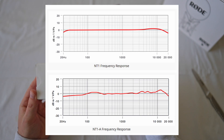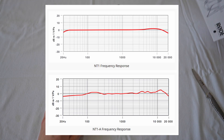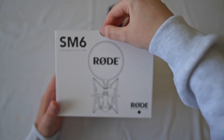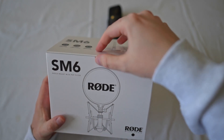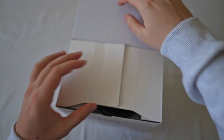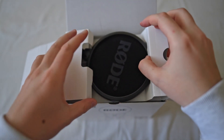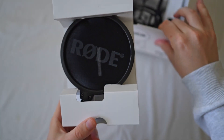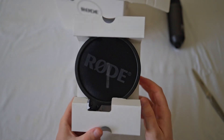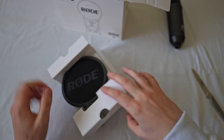Here is the frequency response comparison between the NT1A and the NT1. The NT1A rolls off at the very bottom frequencies, boosts in the mids and highs — those are the frequencies you want for a vocalist or singer. So if you want a microphone that sounds amazing out of the box and you're a streamer who doesn't want to deal with audio complexities, go for the NT1A. But if you're a musician who wants accurately captured and reproduced sound, go for the Rode NT1.